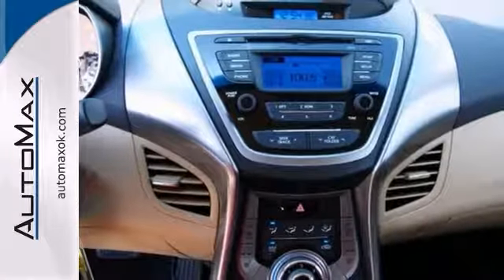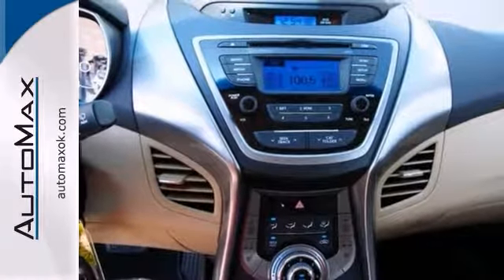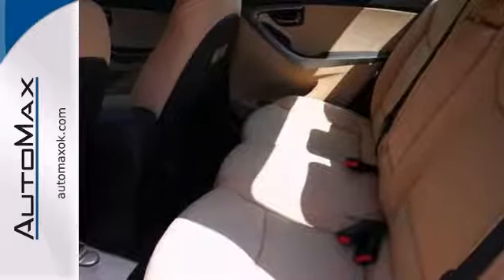Choose more space, more horsepower, impressive MPG, and a better warranty. Choose Elantra.